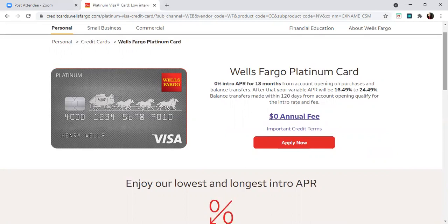Keep in mind that a balance transfer fee of 3% applies for the intro period of 120 days from account opening, then up to 5%, with a minimum of $5. Also, the variable APR will apply after the introductory offer ends. So after 18 months, you will see that 0% APR change — you will have 18 months at 0% interest, and then it will readjust to 16.49%.